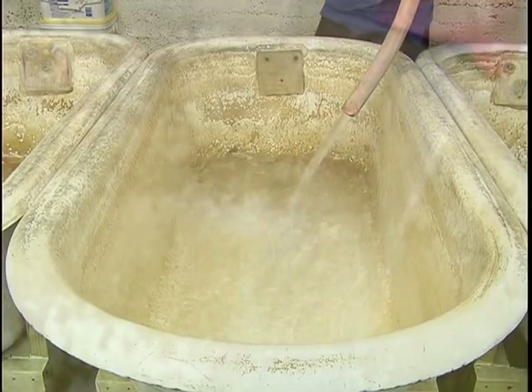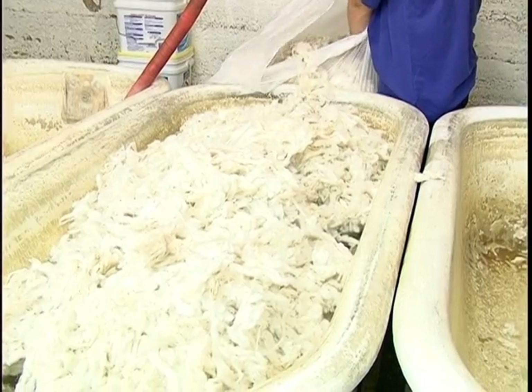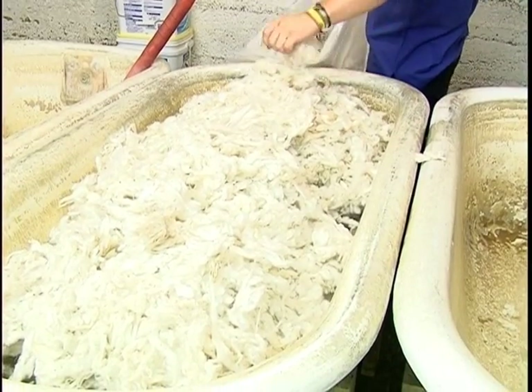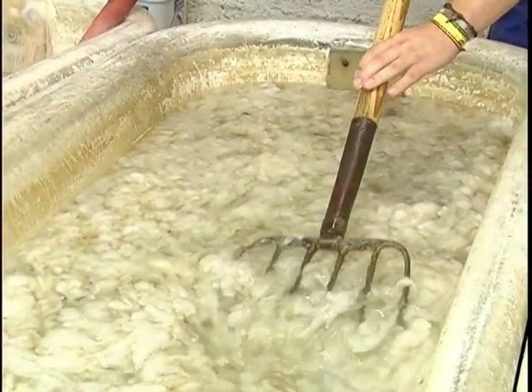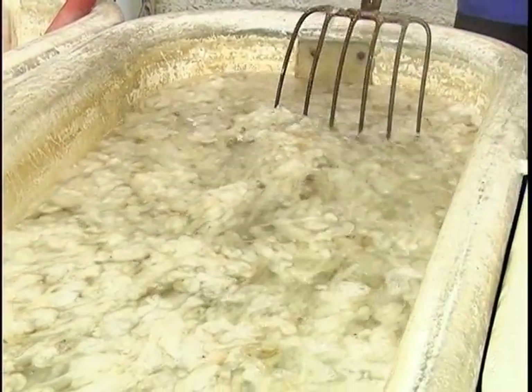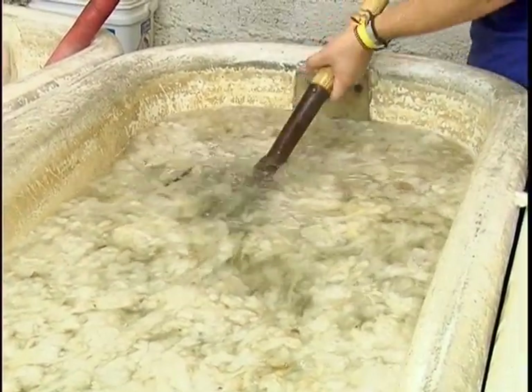After processing, the wool is taken to be washed in cast iron bathtubs using a mild detergent and water heated to 180 degrees for about an hour, with workers taking special care not to twist or wring the wool, which can cause it to shrink or felt. A pitchfork is then used to move the wool around so as to loosen the dirt and oil.